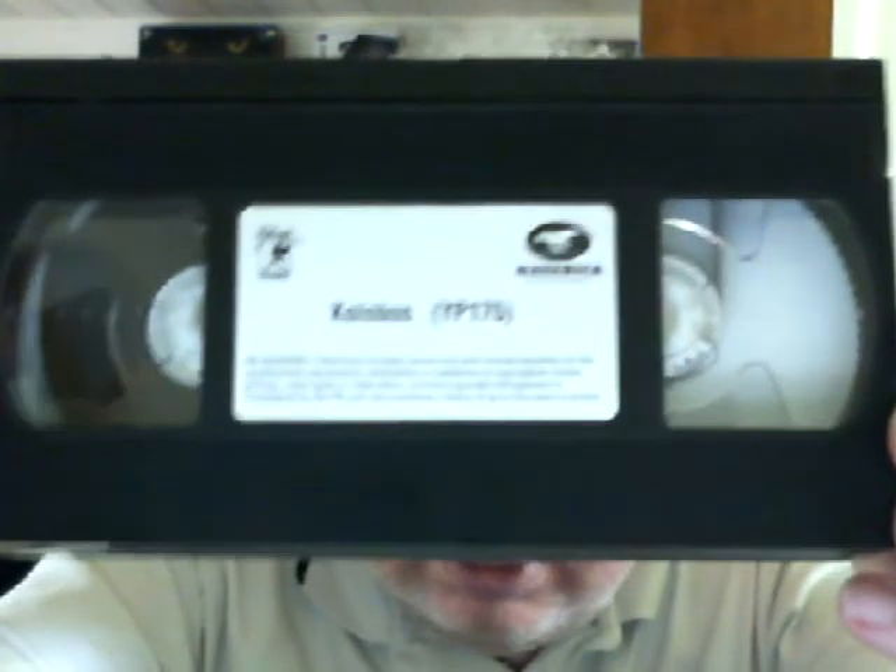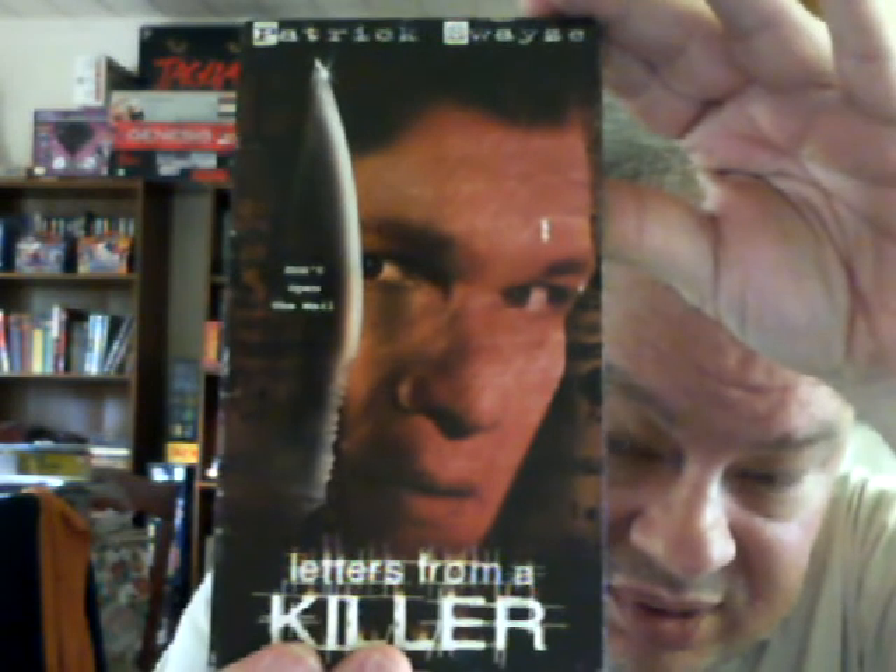This could probably be found on DVD because it was released by York Entertainment and they have put out a lot of budget DVDs. But sometimes you can come across a movie that was never released in any other format. Anyway, this is from Sterling. Letters from a Killer with Patrick Swayze on the cast.